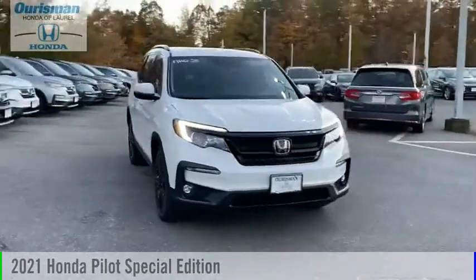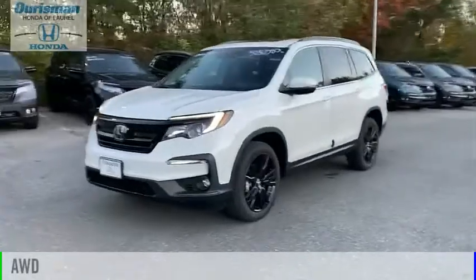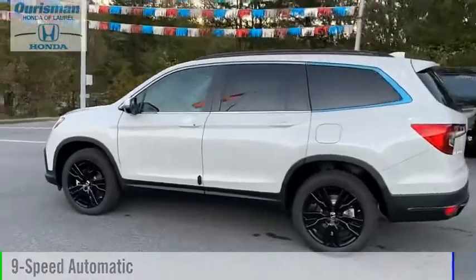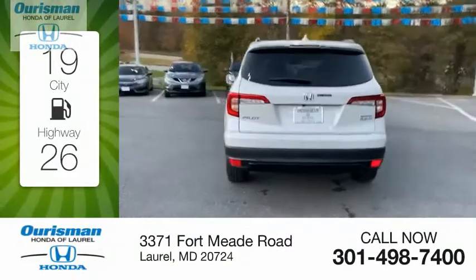Come test drive the 2021 Pilot. This vehicle is powered by an all-wheel drive, six-cylinder, 3.5-liter engine, and comes with a nine-speed automatic transmission. Great fuel efficiency saves you money by requiring fewer trips to the gas station.